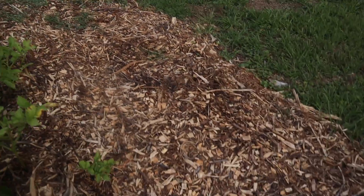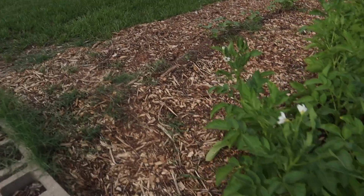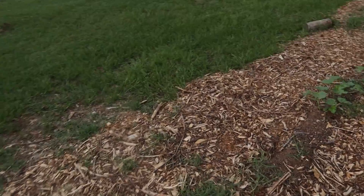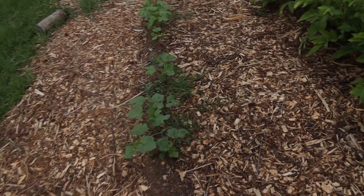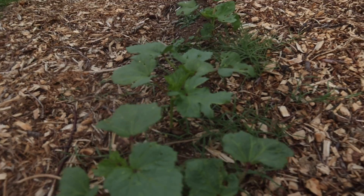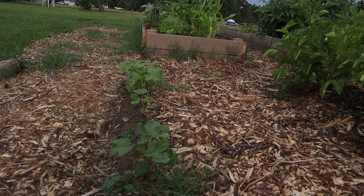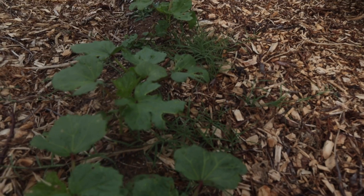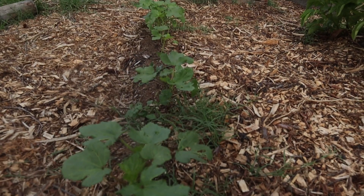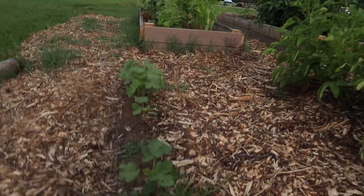We've got to work on getting some of this grass out of here — it still grows pretty heavy. This bahia grass is quite evasive and grows quickly, though it's good for the animals. And here's a great row of spineless okra; I'm really looking forward to having a lot of crops from the okra this year.